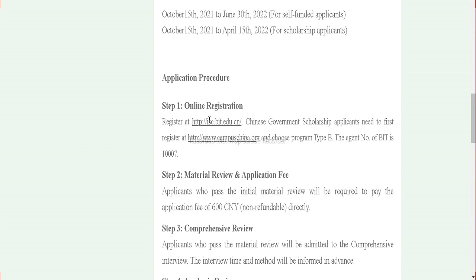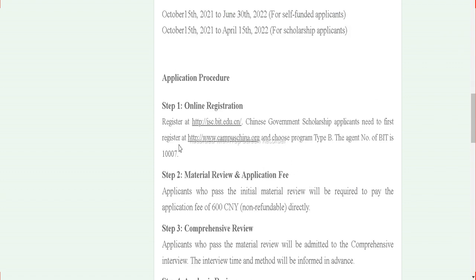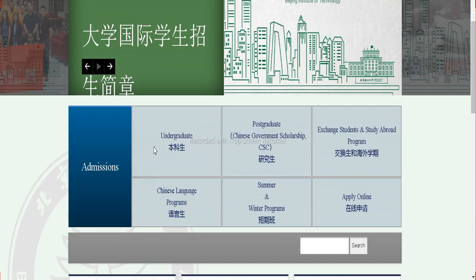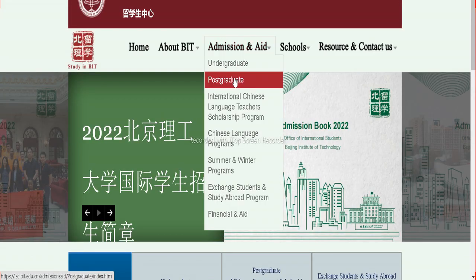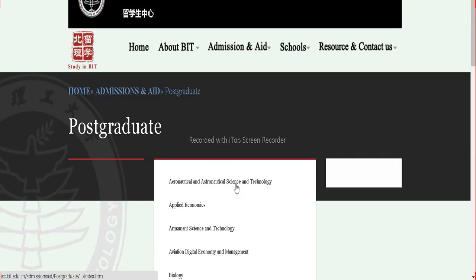Let's fill the application form, and after the application form we also need to fill the scholarship form. We have given details of the agency — the agent BIT — so we have to fill those details. Now copy this link and open it in a new tab. Once you click on it, it will take you to the admissions page. Click on 'Admissions' and then click on 'Postgraduate,' which will take you to the courses page.